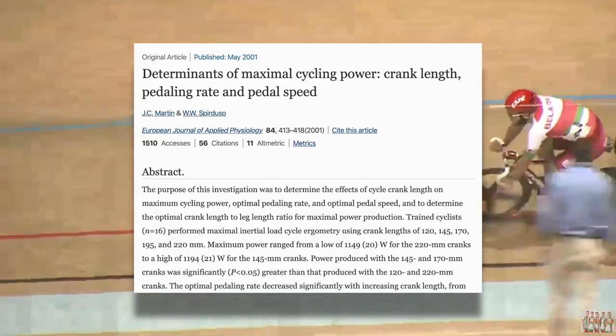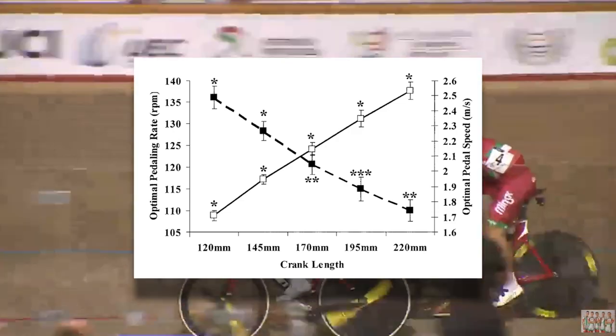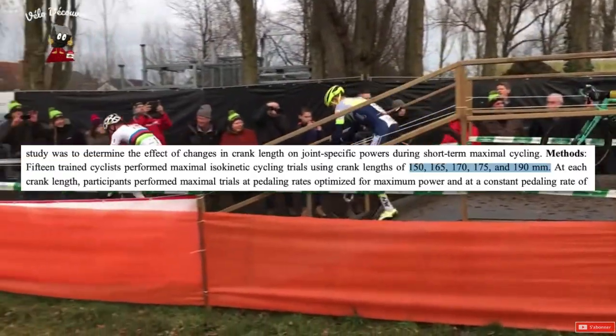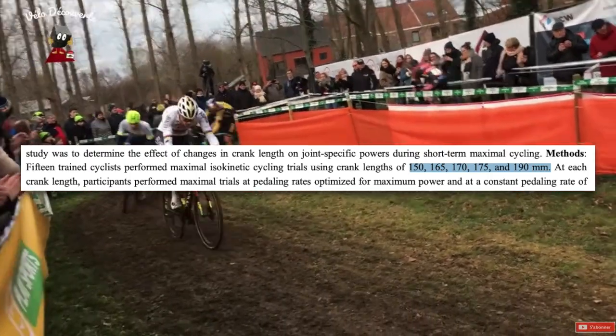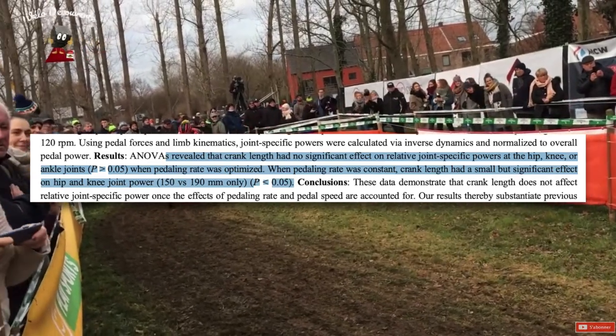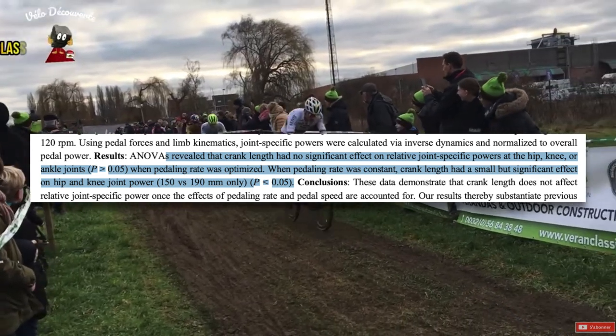Changing your crank length can also affect your cadence. Going back to the study on determinants of maximal cycling power, they also found that the optimal pedaling rate decreased with an increase in crank length — basically, the longer your cranks, the lower your preferred cadence will be. This study on the effect of crank length on joint-specific power tested subjects' maximal power with 150, 165, 170, 175, and 190 millimeter cranks. The study revealed that crank length had no significant effect on relative joint-specific power at the hip, knee, or ankle joints when pedaling rate was optimized.